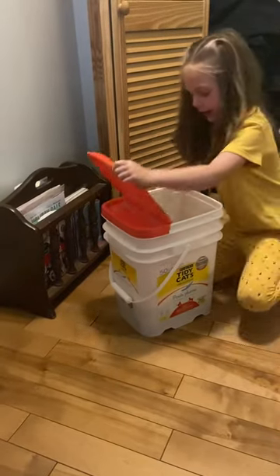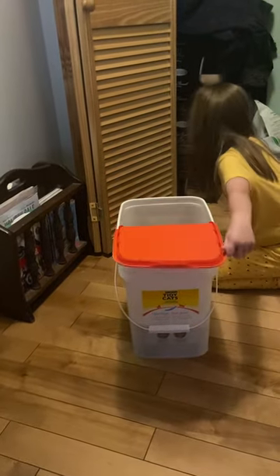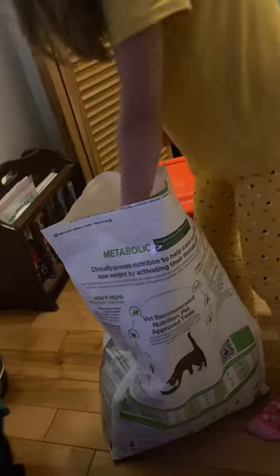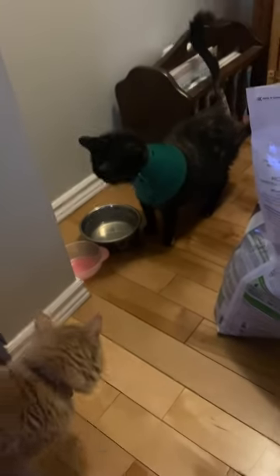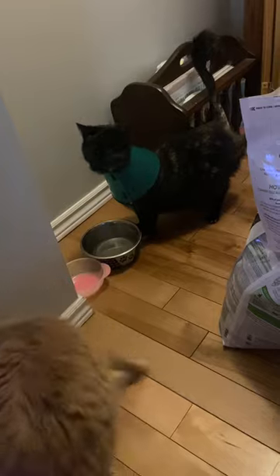Now the cat ran away. Where did it go? What's in the bag? It's in the bag. Fill up the bowl from the bag. Get the bowl and fill it up.